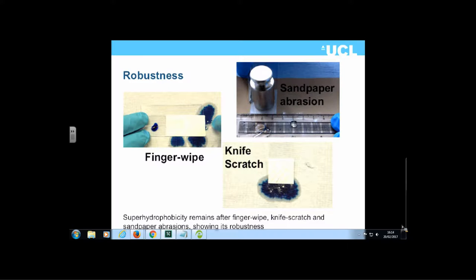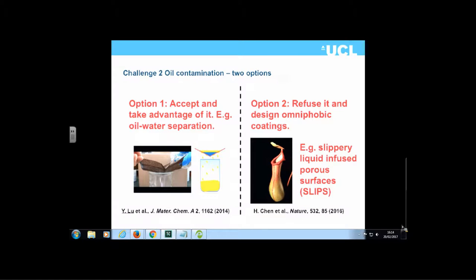The second challenge is oil contamination: if a superhydrophobic surface becomes contaminated with oil, it normally kills the superhydrophobicity. There are two approaches — accept it and use it for oil-water separation, or refuse it and design omniphobic coatings using slippery liquid-infused porous surfaces (SLIPS). SLIPS are superhydrophobic surfaces treated with a very thin lubricant layer, which makes the surface resistant to virtually any form of staining.